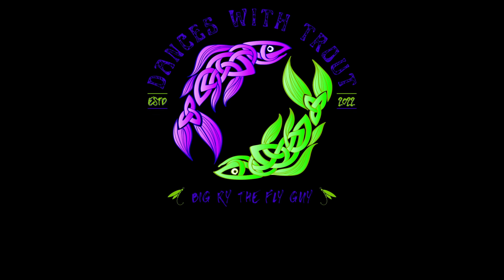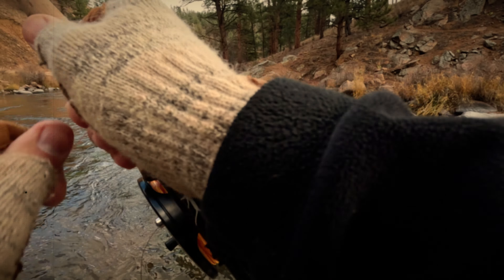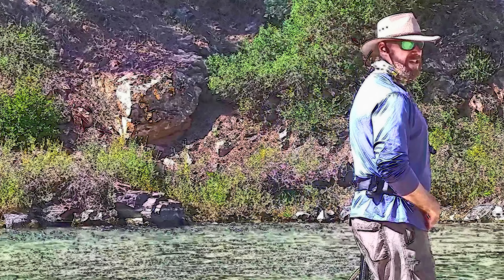Look at this beautiful trout. Bingo. There you go. Yeah, baby!